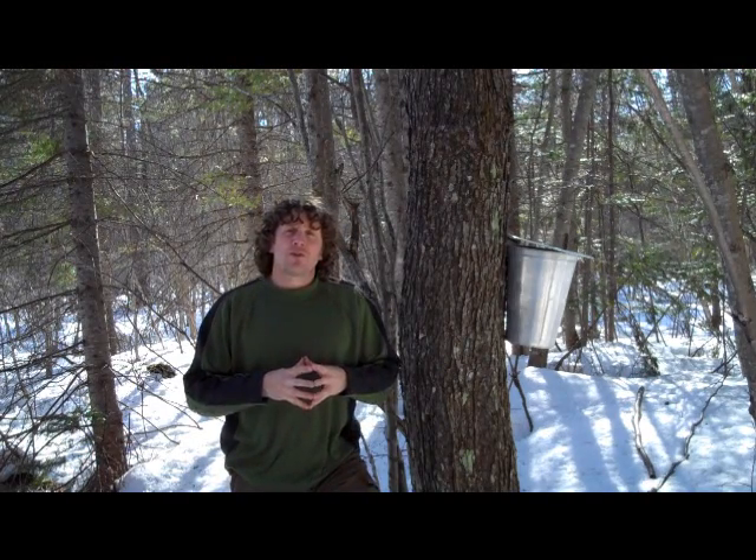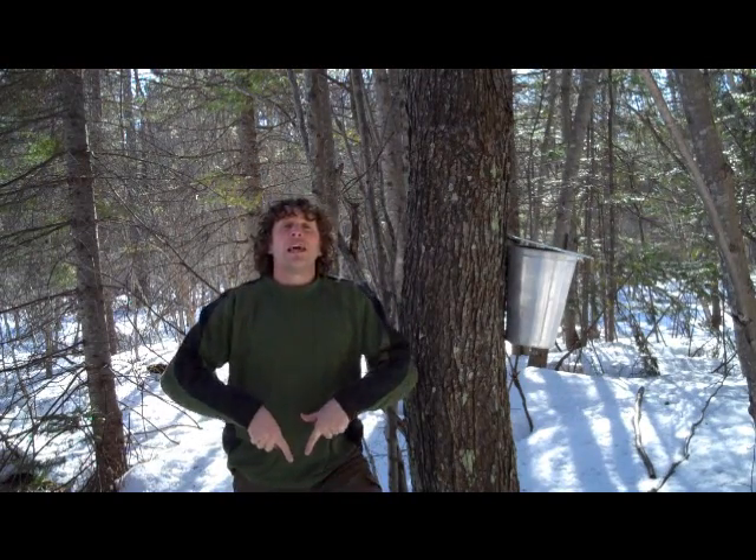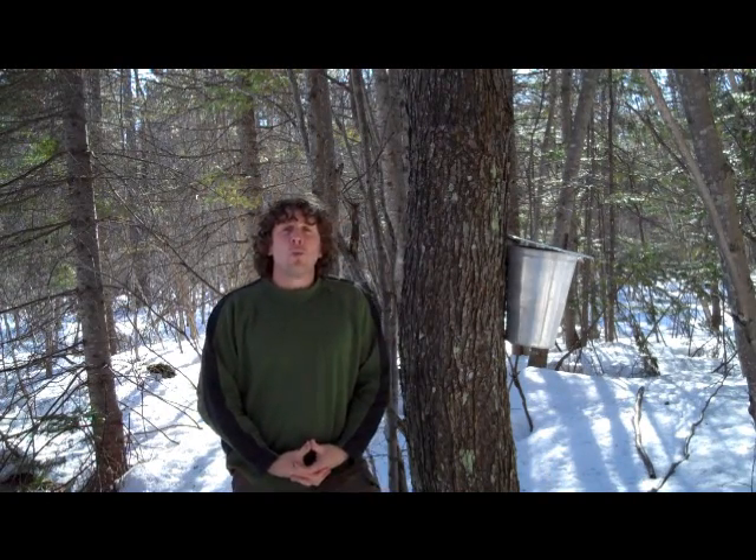Maple sap is one of the truly great sweeteners because we can refine it with very simple methods — just using heat to let water vapor escape — and give us a concentrated syrup. It is really our only true wild sweetener that we can gather from this landscape.